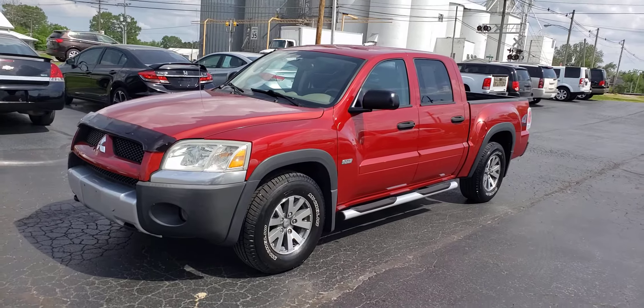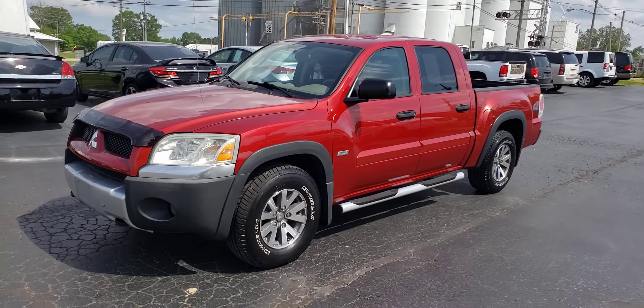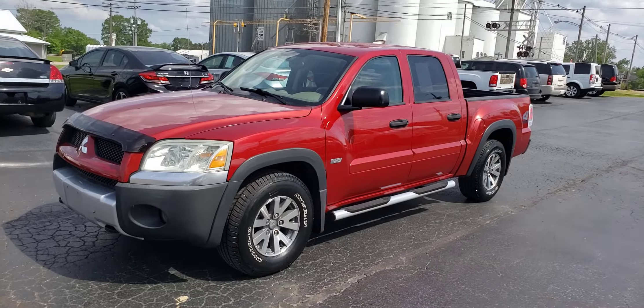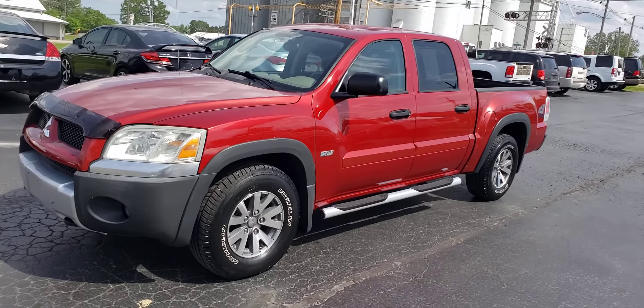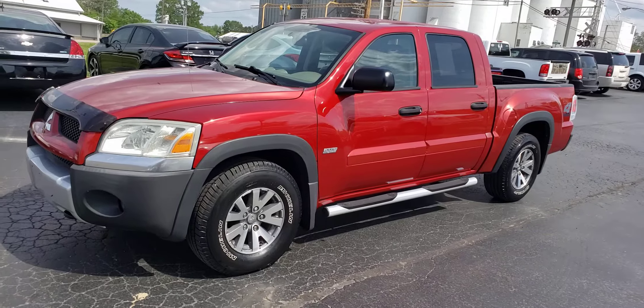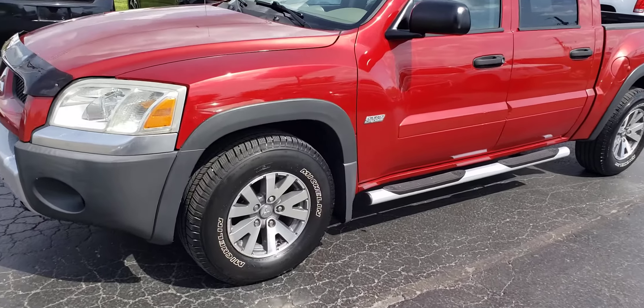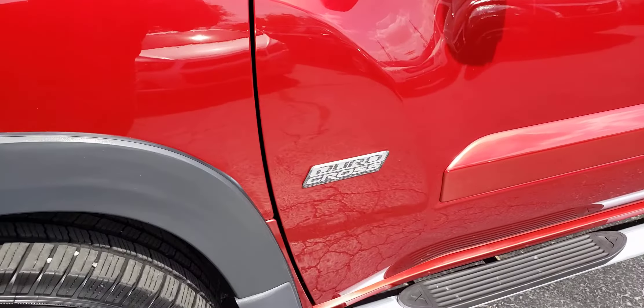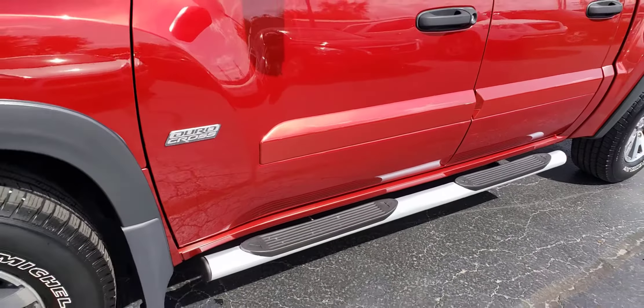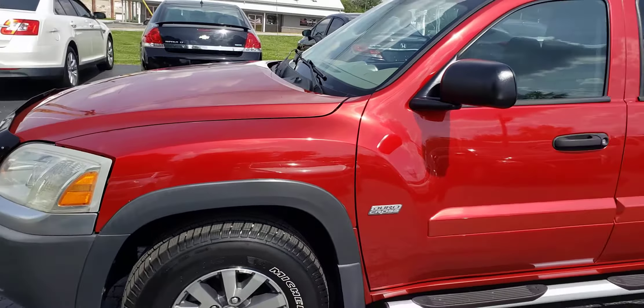Hello and welcome to Saivale Auto Sales. I'm shooting you a video of our 2006 Mitsubishi Raider quad cab four-wheel drive — real nice truck. It does have the Dural Cross package. Nearly new Michelin tires all the way around, a nice set of step bars on it, and a beautiful red metallic color.